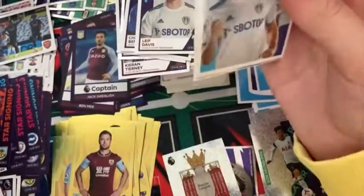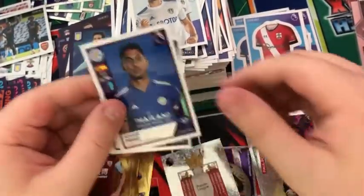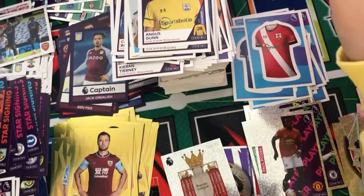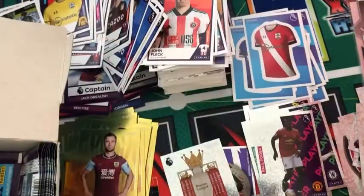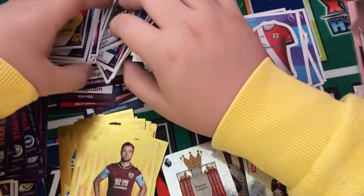Into the next pack: the Leeds content sticker, an Arsenal sticker, a Paul Pogba key player, a Yuzi Perez, and Angus Gunn for Southampton. I've just brought the box down and a load of stickers with it — let me sort this out quickly.